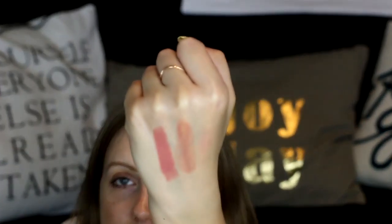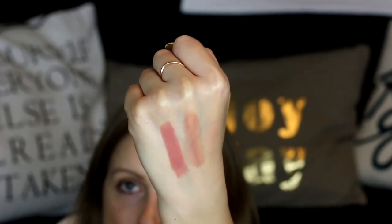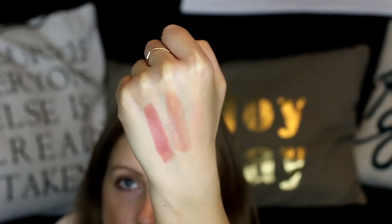The next thing is the MAC Satin Lipstick in the shade Fox. Oh, this is also a really nice color. The Chanel is on the left and the MAC Fox is on the right — that's a nice color also.